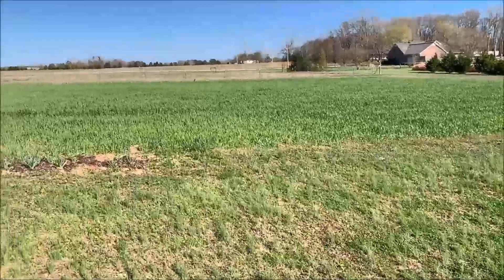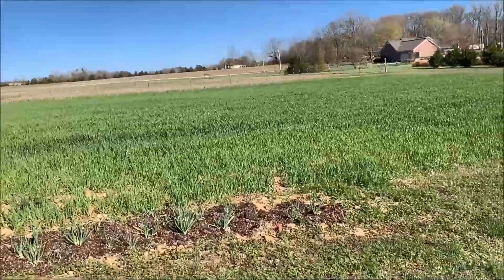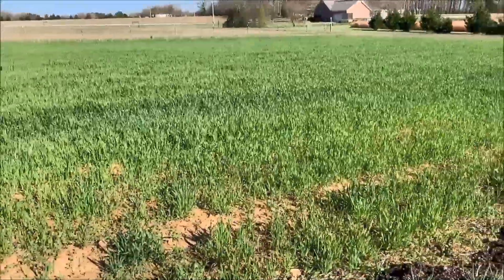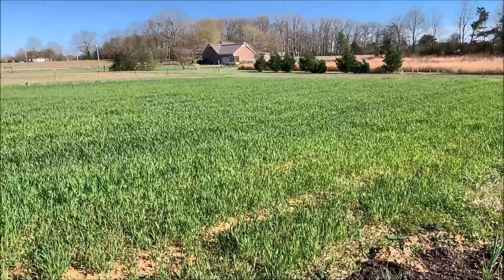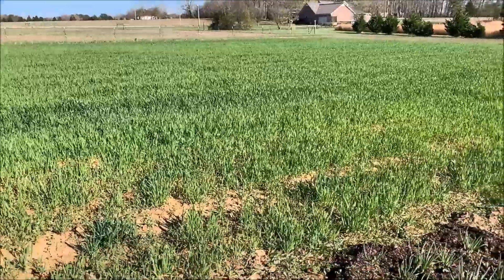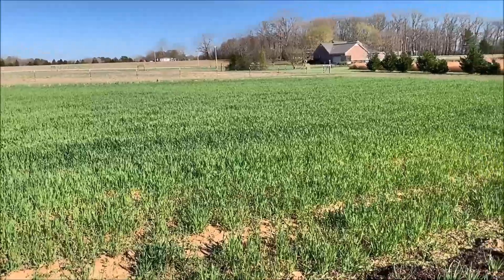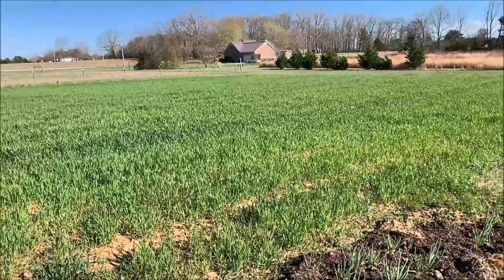That lovely little field out there is our half-acre garden — right now it's got wheat in it. The wheat isn't really so we can harvest wheat; I'll let it grow for a while and eventually mow it and disk it into the ground. It helps keep it from being muddy in winter and provides some nitrogen. We're not really planting anything in this one this year except maybe some sunflowers, but we'll just keep growing good cover crops to help the dirt stay nice.